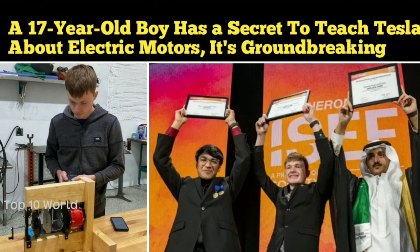Electric vehicle production scaling would not be possible with all the scarce and expensive materials used today. A 17-year-old boy has a solution to the problem, designing an electric motor that doesn't use rare earth magnets. Today's electric vehicles claim to be a sustainable solution to preserve the environment, but they're not quite there.